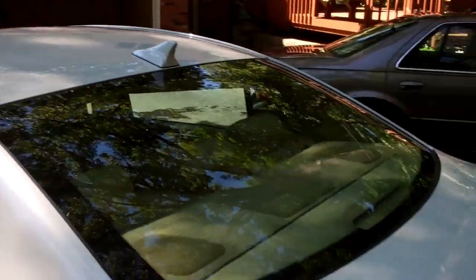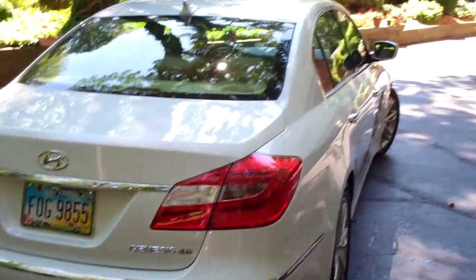Beautiful metallic finish. Took about an hour maybe — not too bad.